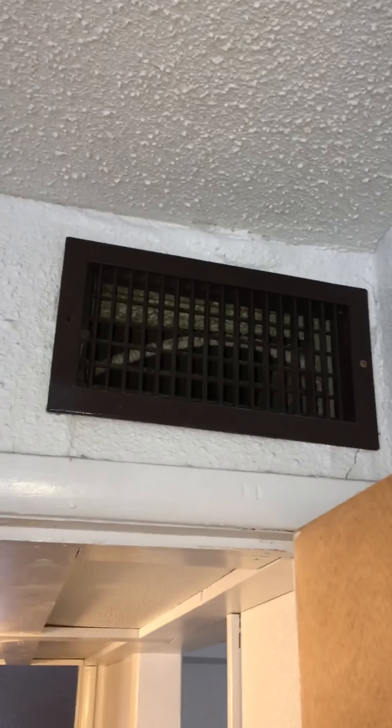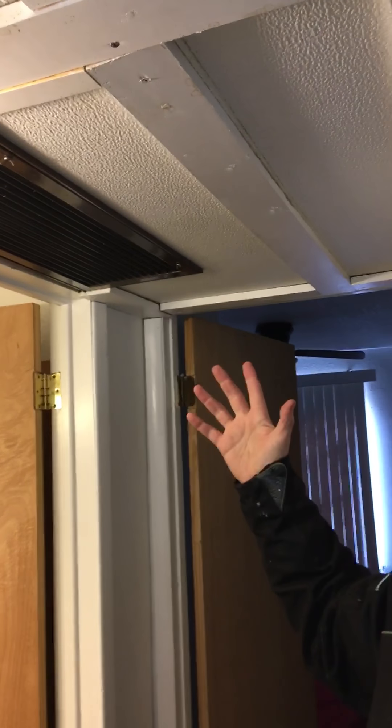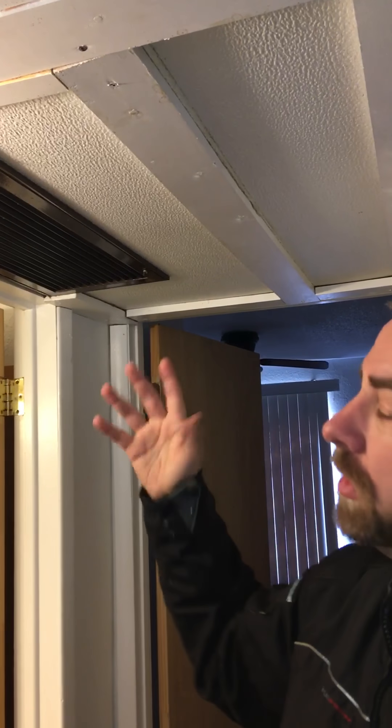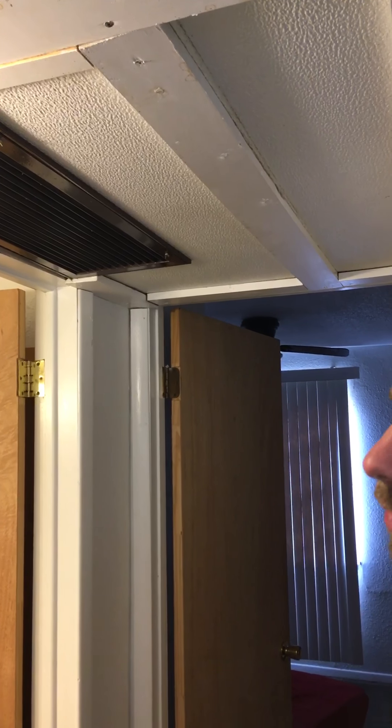The vents come out of this box and then blow the air out of the registers everywhere. The main components that need to work are: the hot and cold water needs to be able to get here. If for some reason there's a blockage and nothing's hot or cold but the blower is working, then there's some type of blockage with the water.